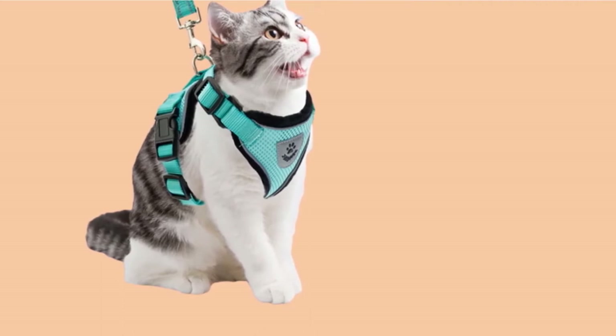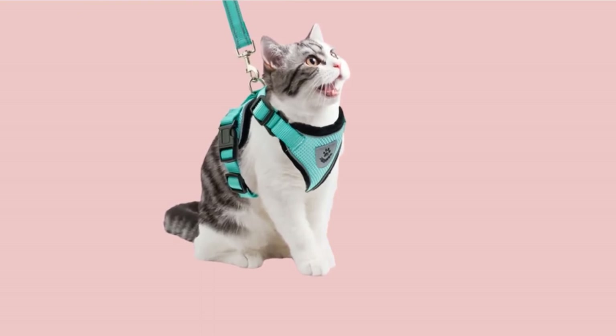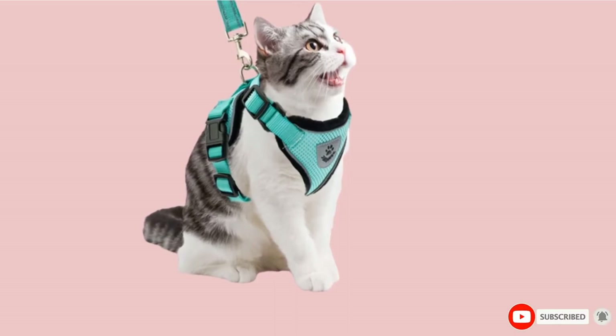The Pupdeck's vest design includes two quick-release buckles to make fitting this harness on your cat simple. With only two sizes — small and medium — this option isn't big enough for large cats.